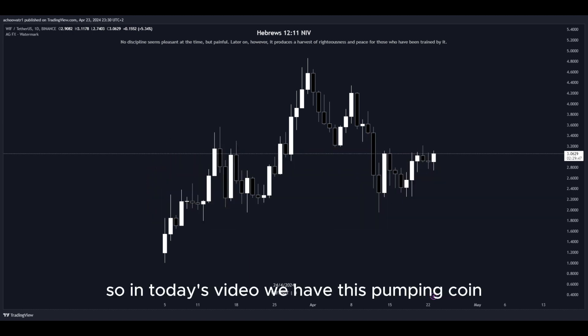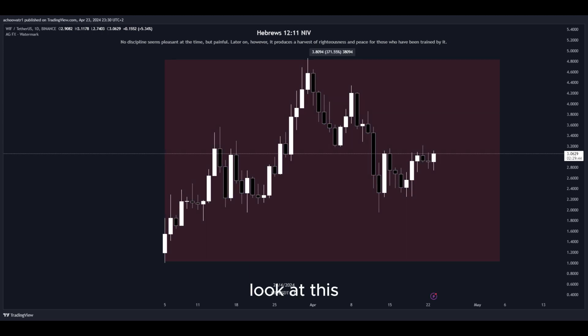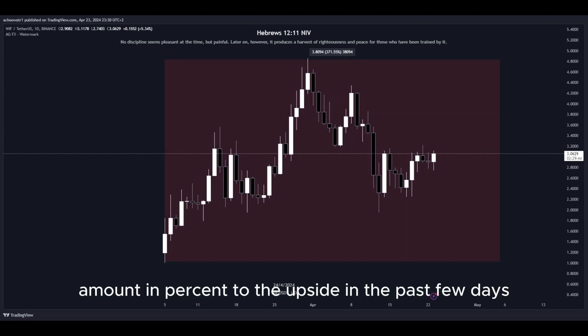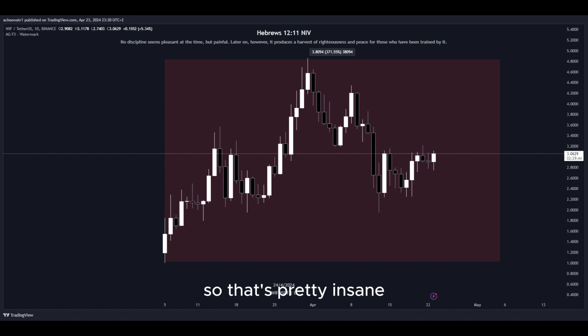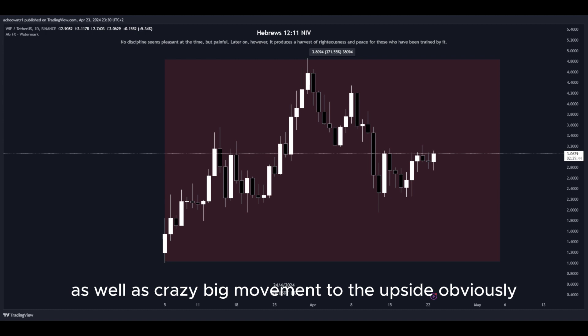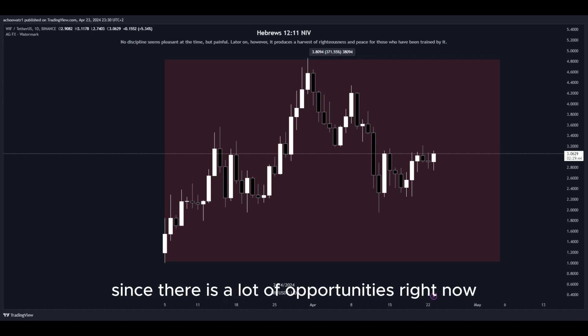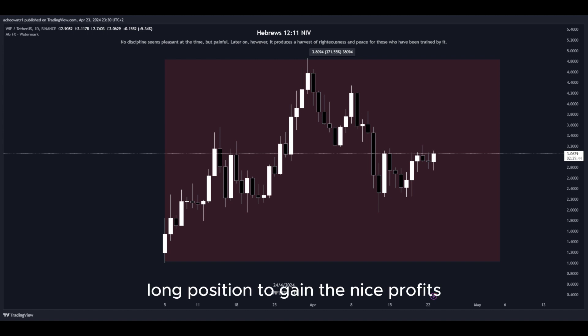In today's video, we have this pumping coin and it has been pumping a lot. Let's have a closer look at how much exactly. Look at this amount in percent to the upside in the past few days — that's pretty insane. There is a lot of volatility right now in the market, as well as crazy big movement to the upside, and that's why I'm making this video since there are a lot of opportunities right now for us to get into a potential long position to gain nice profits.